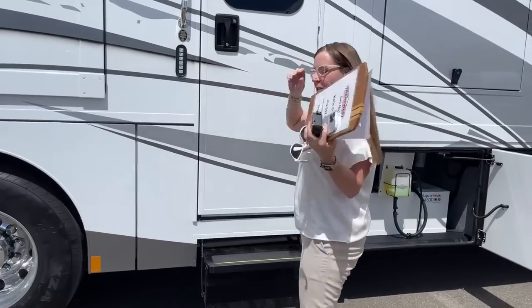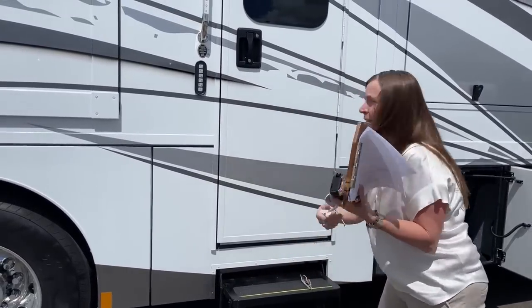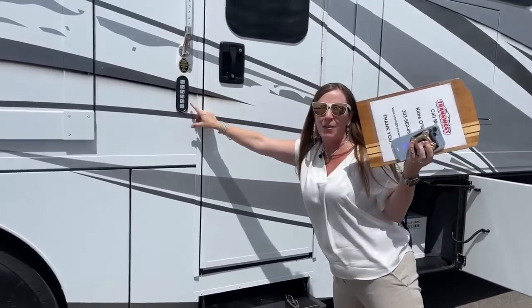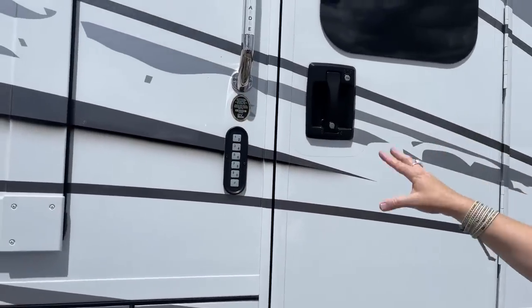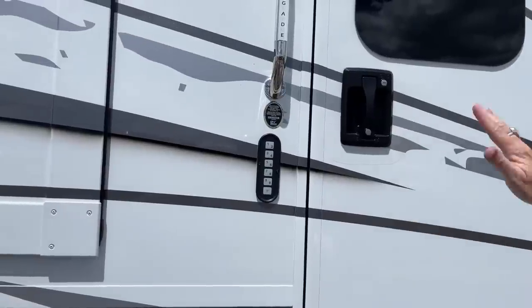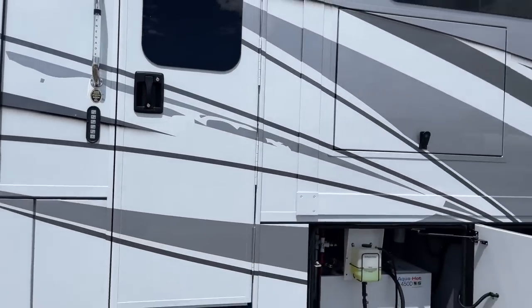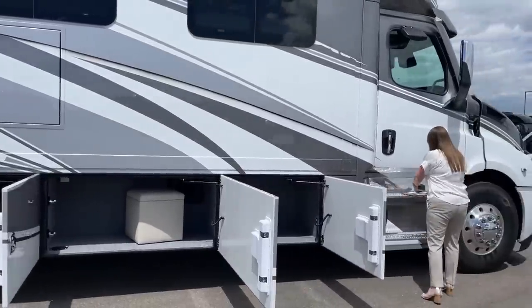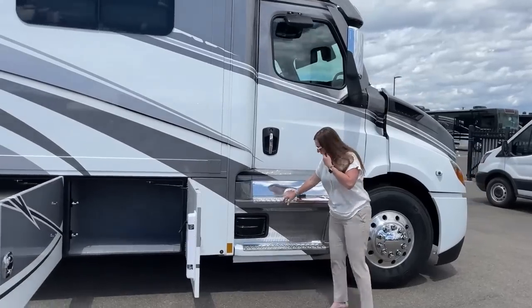Another nice feature here — we have the keypad. This is available on the Renegade LE and up, so you don't have to bring your keys with you, very handy. Avan has been so kind to unlock all of our bay doors. Before we get to those bay doors, let's talk about some things I really think Neumar could take from Renegade.